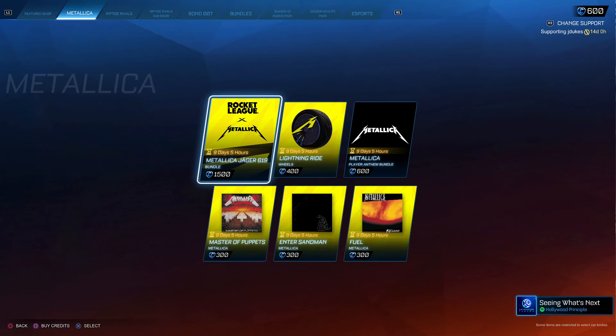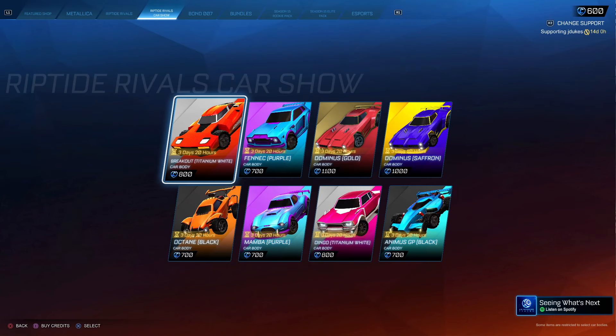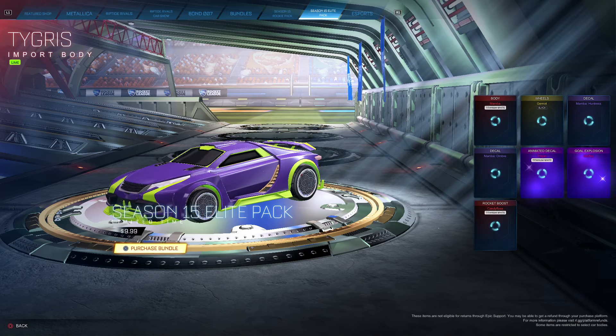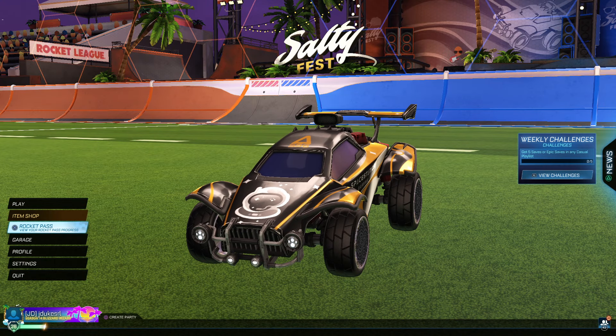We got the Metallica stuff here for nine days, Riptide for 11 days, Car Show for three more days — so these will get refreshed if you haven't bought anything you want. Bond for two more days. These are bundles for the season: Season 15 Rookie Pack, Season 15 Lead Pack, and esports. That is all guys, thank you so much for watching and have a great day everybody.